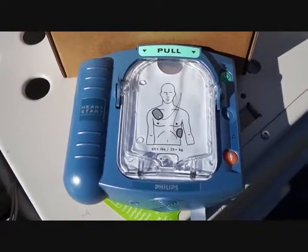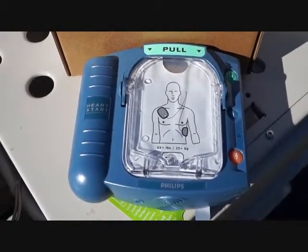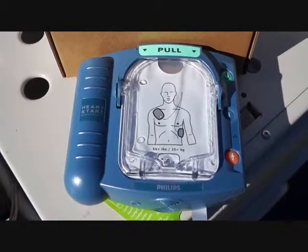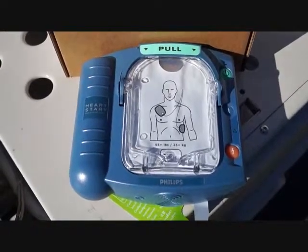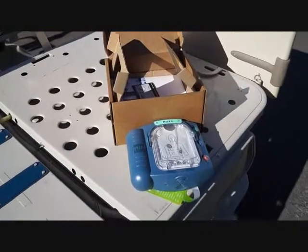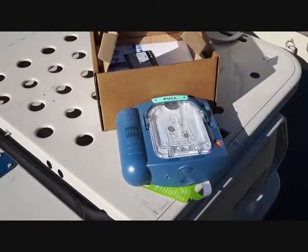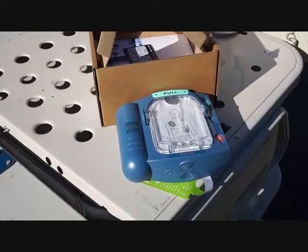We're located here in San Diego, California at 4901 Marina Boulevard, right by Costco and Rose Canyon, suite number 506. Or just give us a call at 858-731-7278. Hospital Direct Medical Equipment — your source for Philips HeartStart defibrillators.